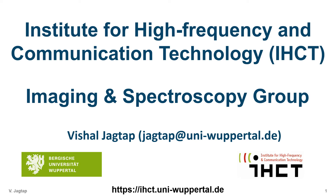Welcome. My name is Vishal Yaktap. I am the group of Bildgebung and Spectroscopy at the Institute for Hochfrequenz Systems in Communications Technique at Bergische University Wuppertal.